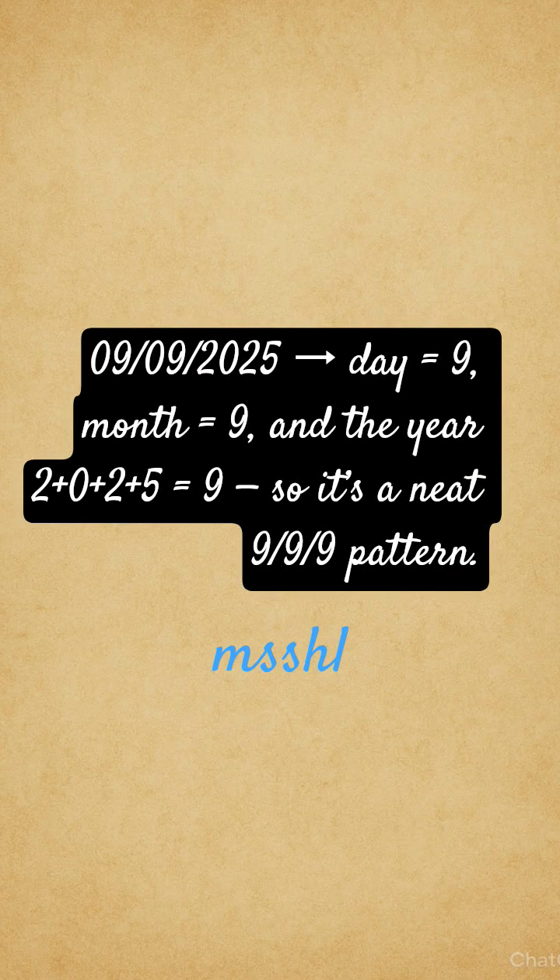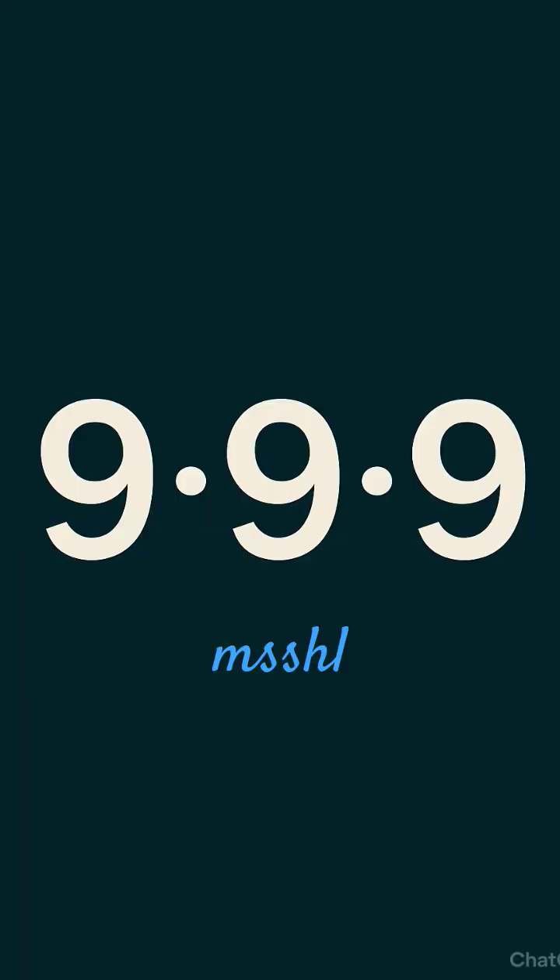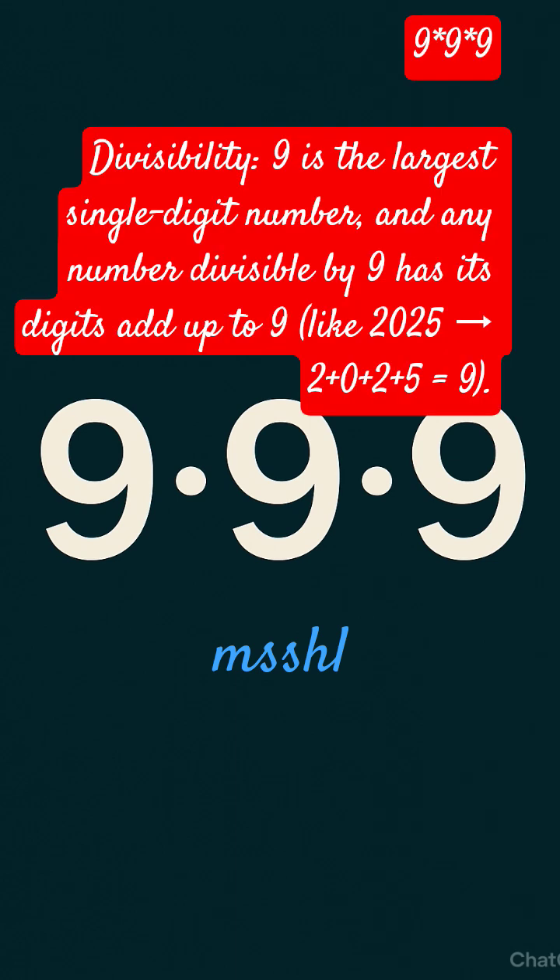Hello everyone. Today's date is 9-9-2025. Day is equal to 9, month is equal to 9, and the year: 2 plus 0 plus 2 plus 5 is equal to 9. So it is a neat 9-9-9 pattern. Let's explore the 9-9-9 portal through divisibility.